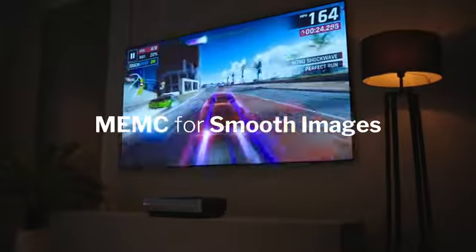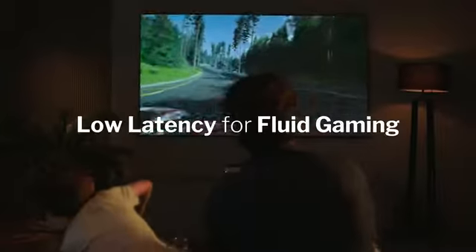With latency rates as low as 35 milliseconds, A6 is capable of an exciting and fluid gaming experience.